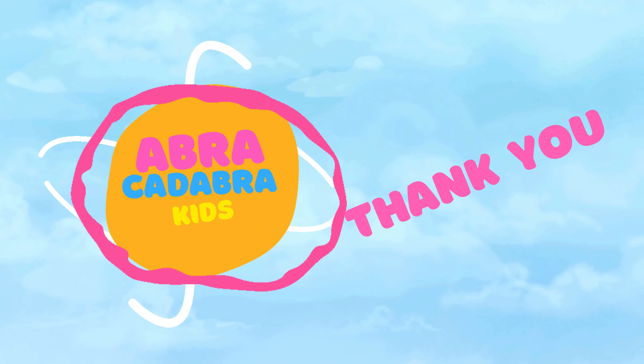Hey kids, have you ever read the book Harry Potter? If not, then it is a good time to read and learn about this bird. It is owl. Owls are nocturnal birds, meaning they are most active at night.